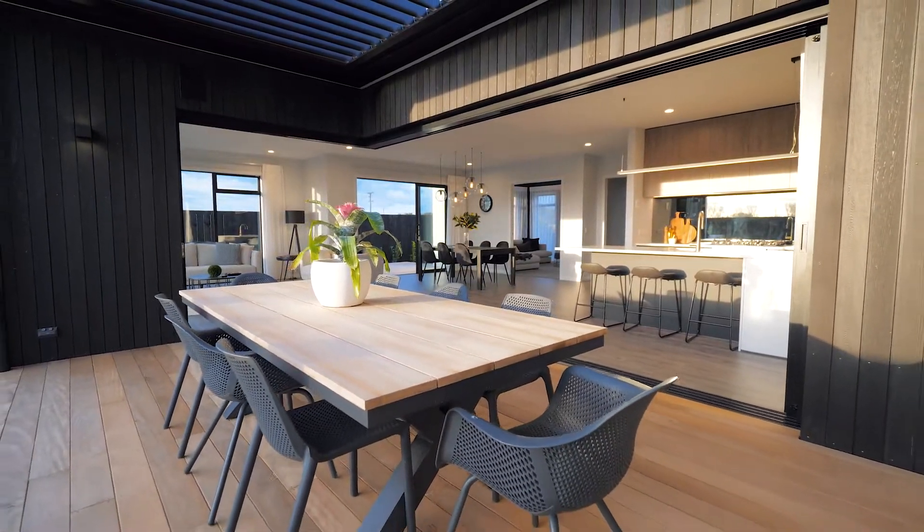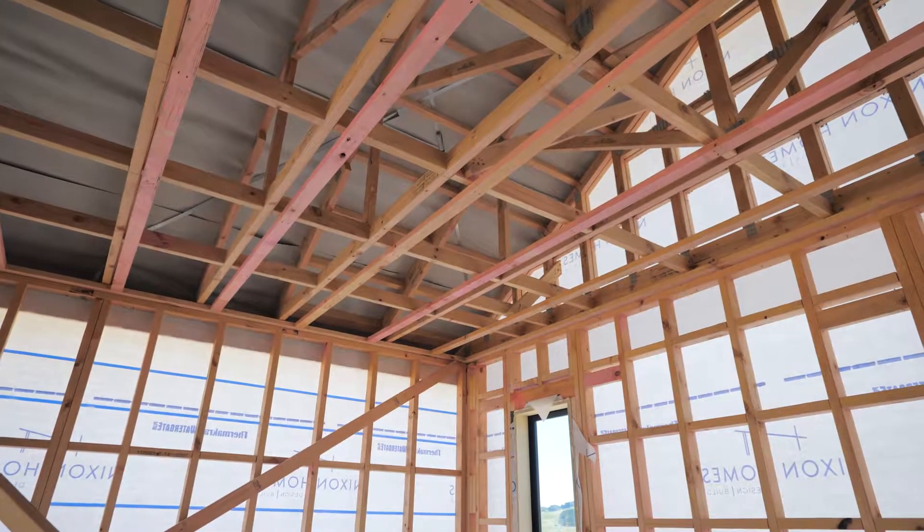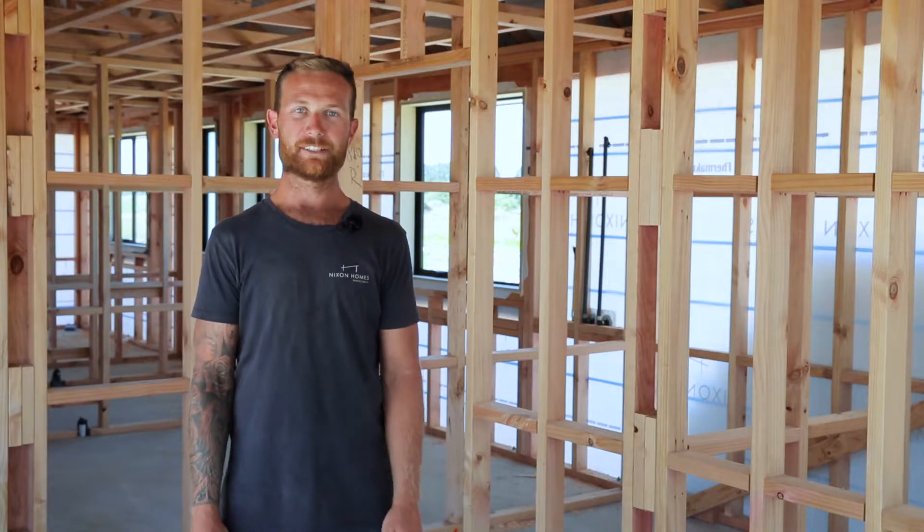Next we have the plumber starting, followed by the electrician. We're making good progress on this build and we're aiming to have it handed over by mid-April for the clients.